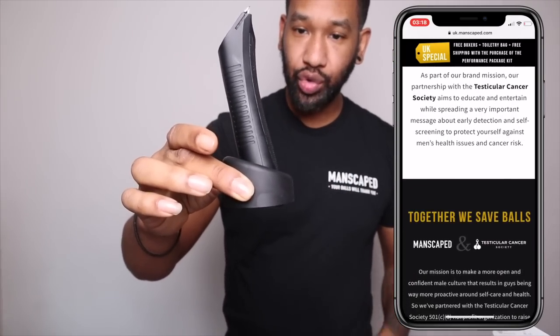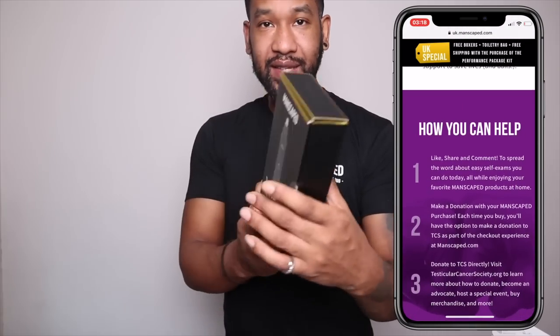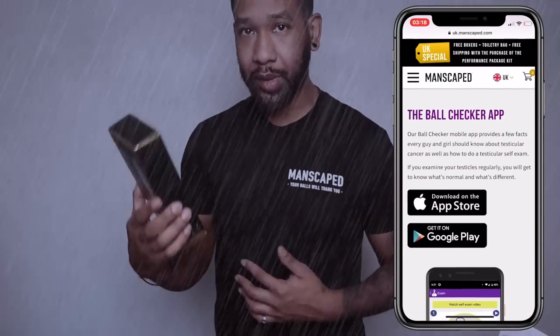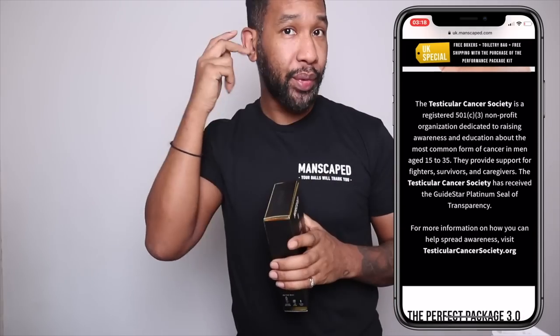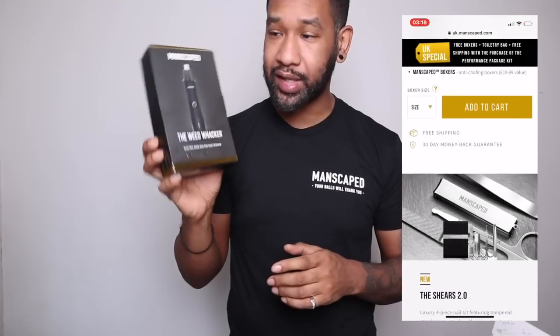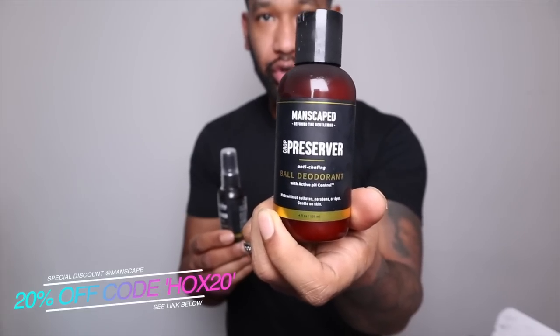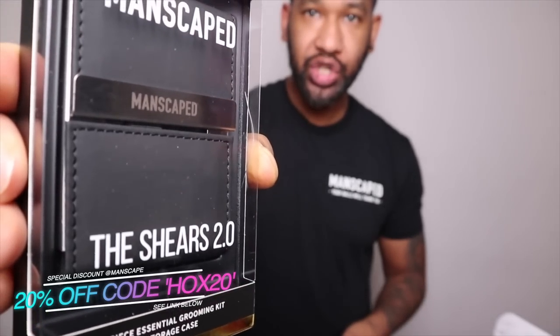There's a little charger so you can keep it in your bathroom — it looks really slick and even has a nice weight to it without feeling cheap. They also sent the Weed Wacker, which is great for trimming nose hair and ear hair. All these products are waterproof, so water splashing around in the bathroom is absolutely fine. Remember, that's 20% off, plus two free gifts and free international shipping.